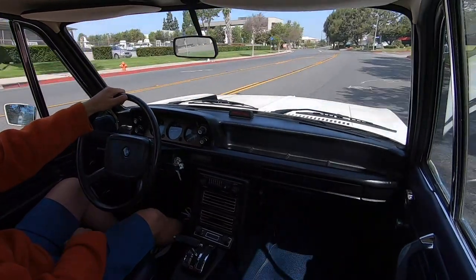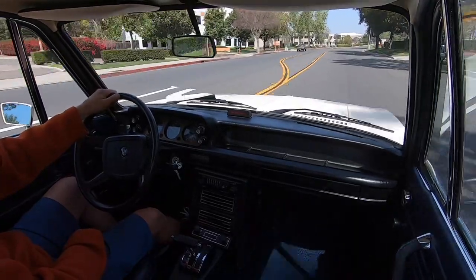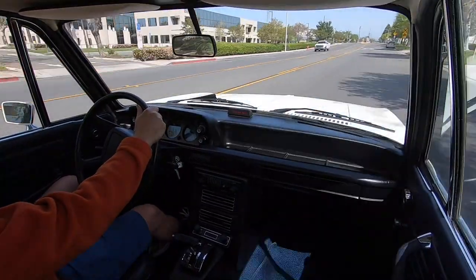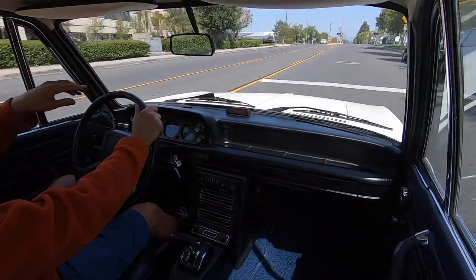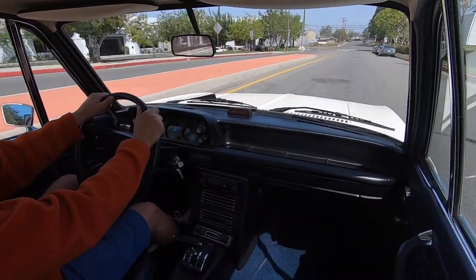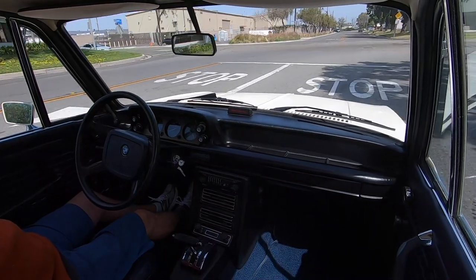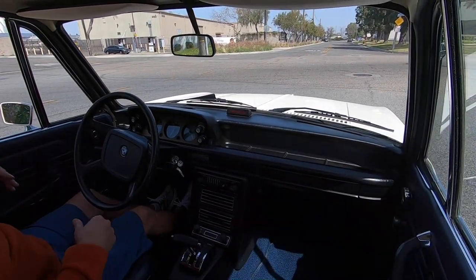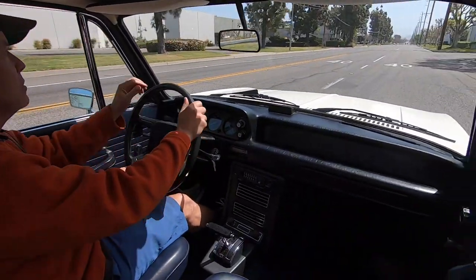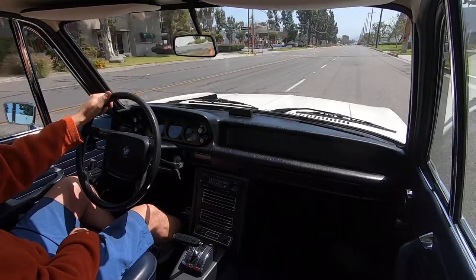First, second — I'm in second right now — there goes third. Nice, easy, smooth shifting. Going 55 right now, here are the railroad tracks — listen to this. All rubber, great suspension on this car. Then braking — no hands on the steering wheel, nice and straight, and you don't have to put the clutch in. The car is rock solid, super easy to drive.